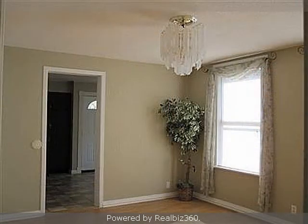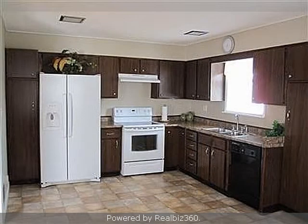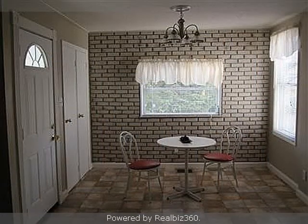Interior features of this property include walk-in closets, a formal dining room, an eat-in kitchen, central air conditioning, natural gas heat, an unfinished basement, and a family room.